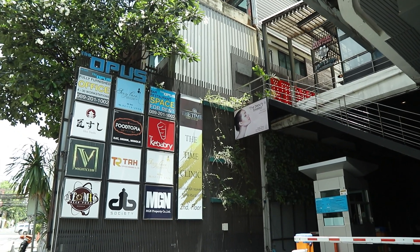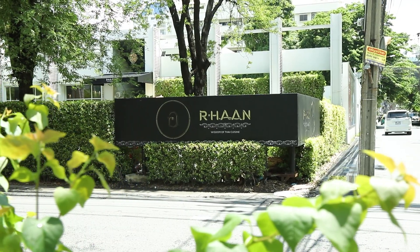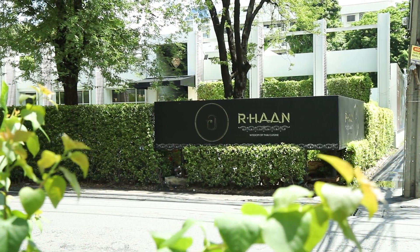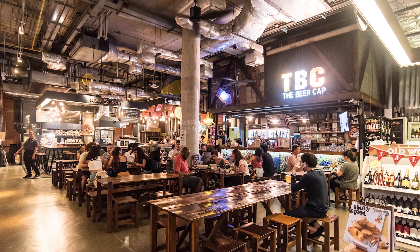Thonglor offers the best lifestyle, especially for food — from Michelin-starred restaurant dining to street stands. The variety of choices and tastes is almost overwhelming.